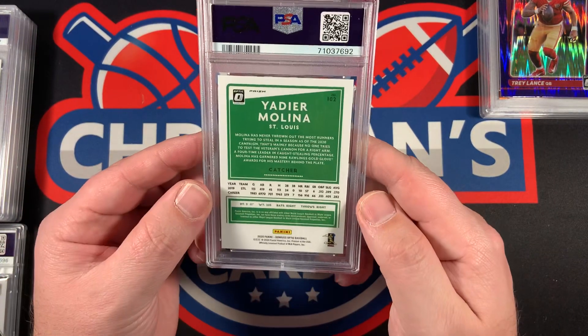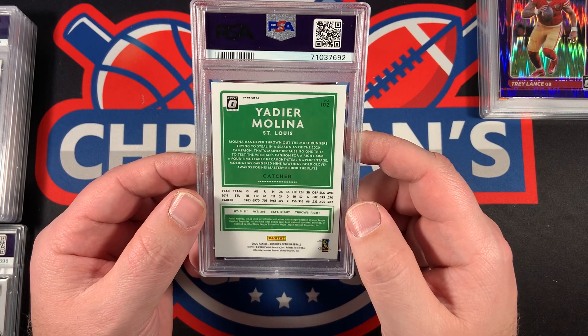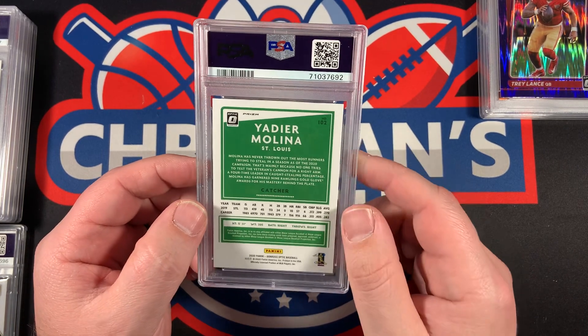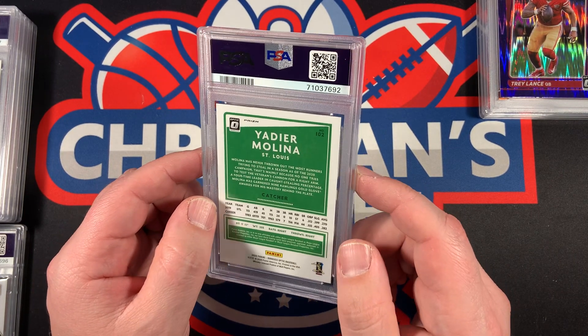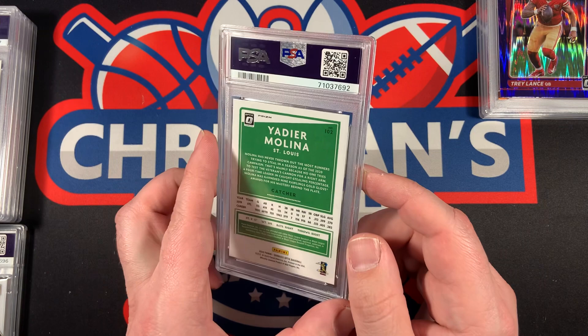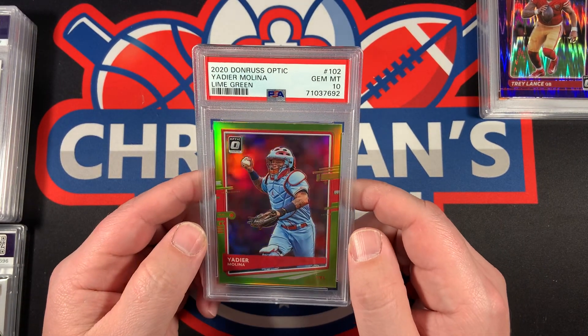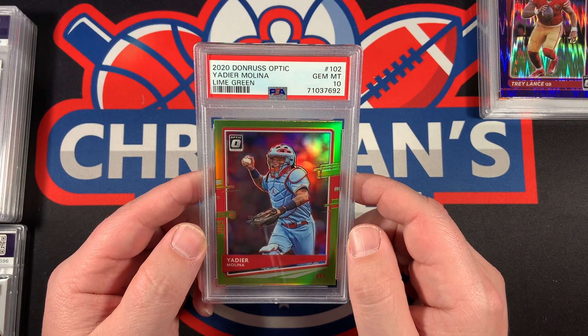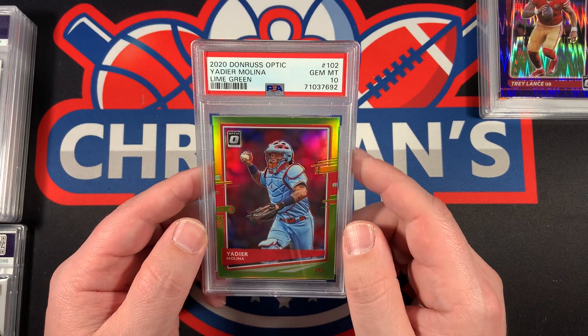Next up, Donruss Optic Baseball — this is the lime green prism that was the insert in most of the blaster boxes you'd pick up at retail. I opened this myself, and let's see what it comes back as — oh yes, a Gem Mint 10! Lime green Yadier Molina. May he enjoy retirement.